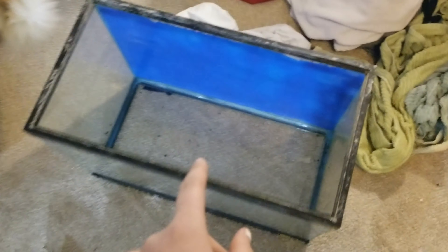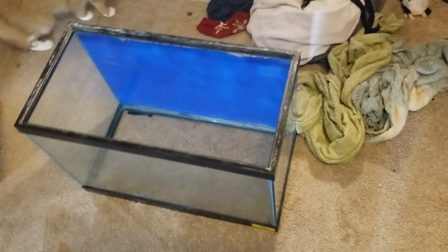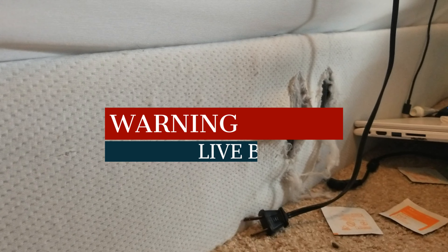Alright guys, it is currently midnight. I got most of the gravel out. Now I'm going to scrub it out.